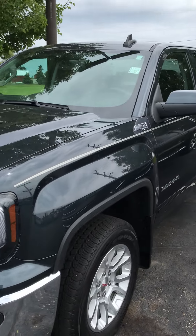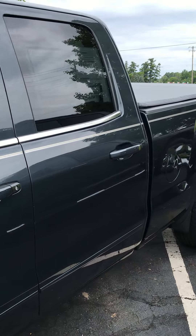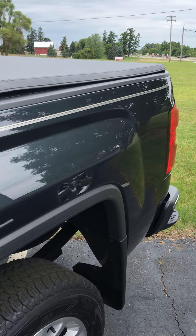I see you asked about a Carfax on this vehicle — I do have a Carfax on this vehicle. I also saw that you were asking about maybe coming in and test driving it today. I have a couple of openings today for you if you would like to come in.